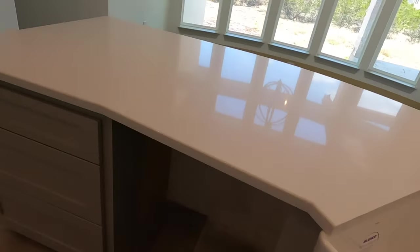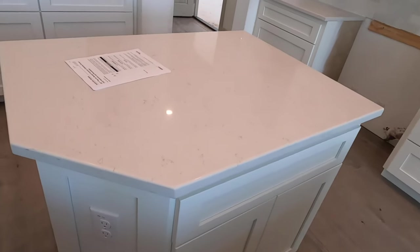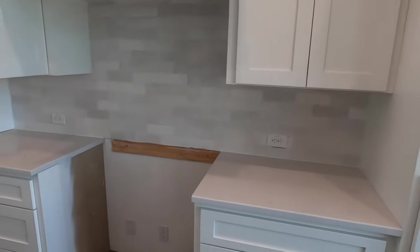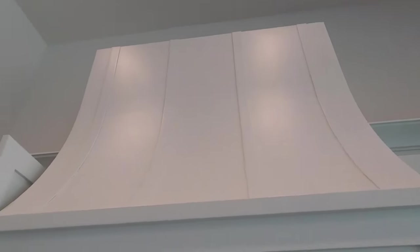Here's where the dishwasher is going to go, and a little small island that has some cupboards in it. Then where your built-in microwave is going to go and your gas cooktop — you can see the hookup for the gas right there. It's a really cool-looking vent hood.